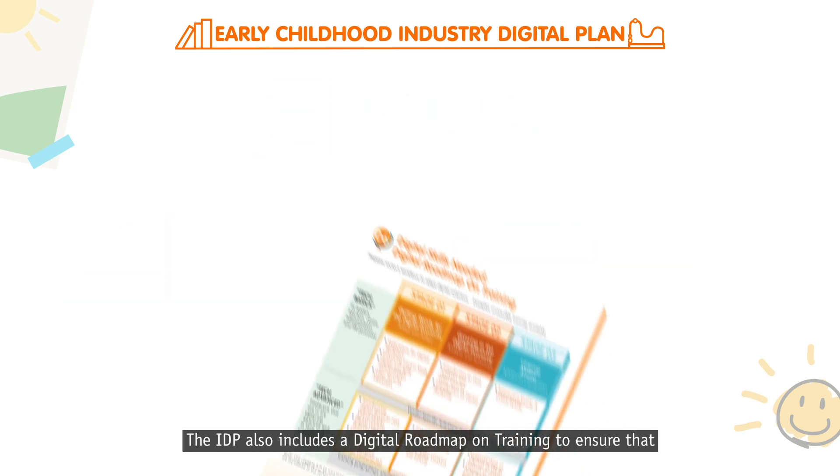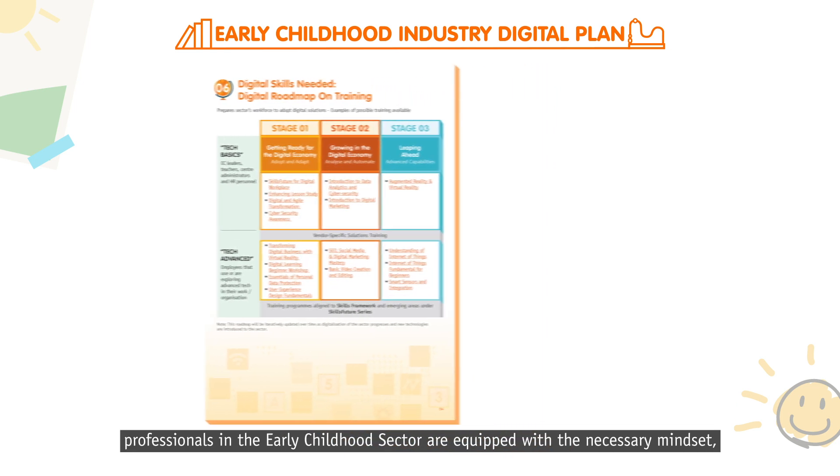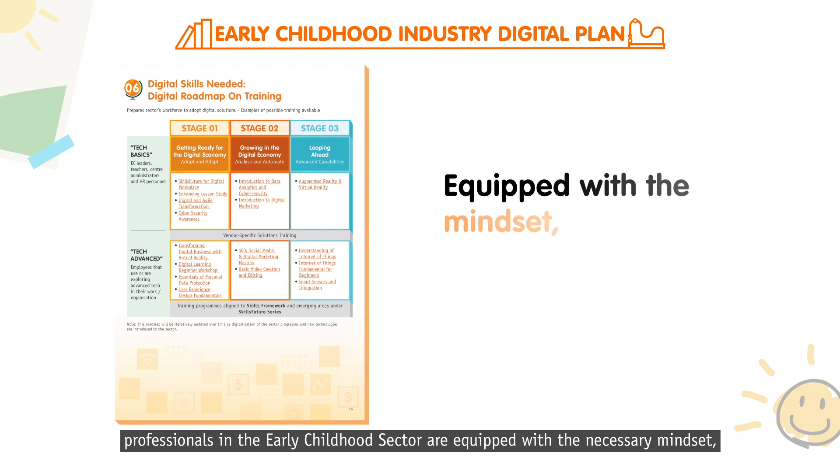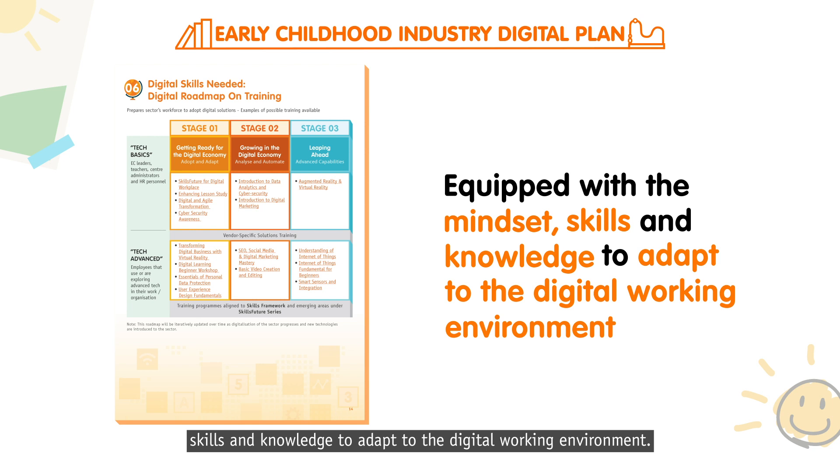The IDP also includes a digital roadmap on training to ensure that professionals in the Early Childhood sector are equipped with the necessary mindset, skills and knowledge to adapt to the digital working environment.